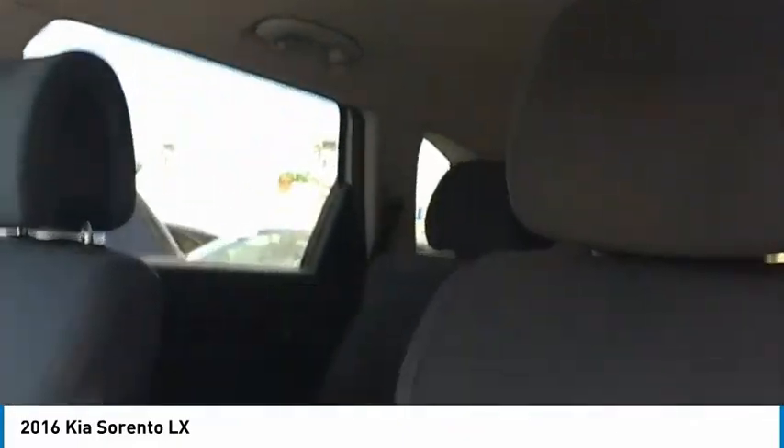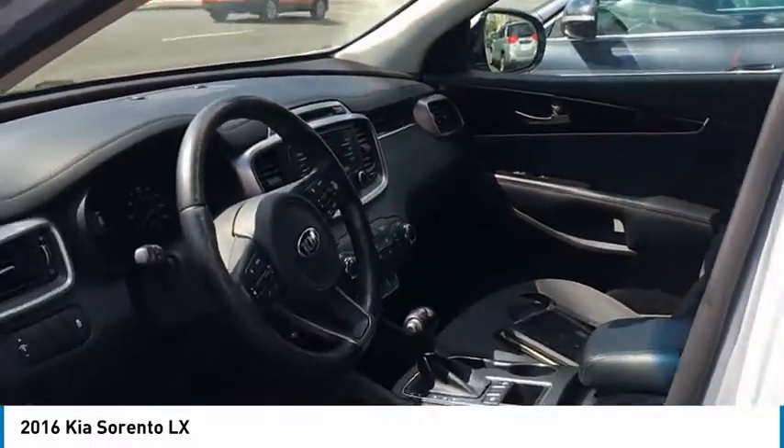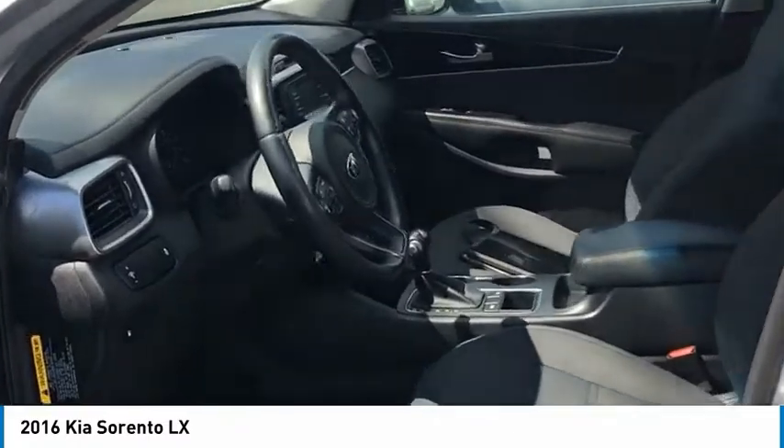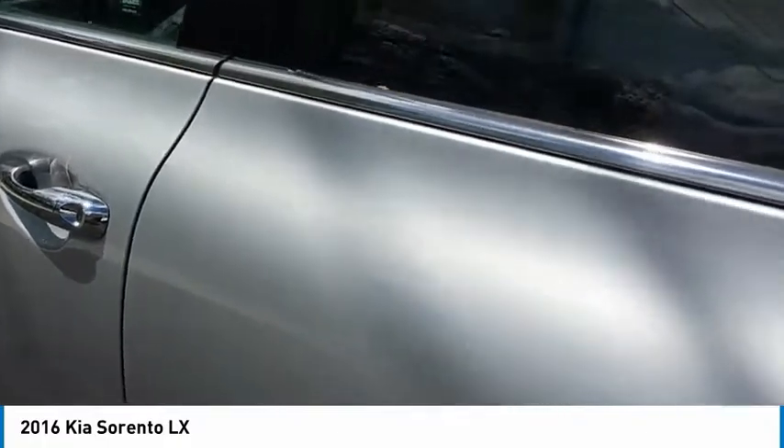This car has only got 94,000 miles on it. Although it is not a Kia certified pre-owned car, it is a Nutley certified pre-owned car, which means it still gets an inspection, technical look over, gets new tires, and it comes with a warranty as well.